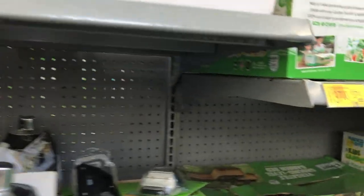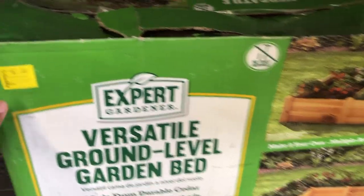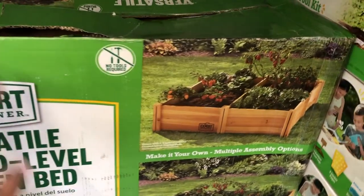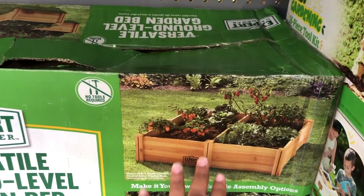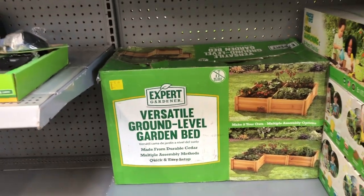They also have this ground-level garden bed — it's on sale for $62. How nice is this if you don't have room to plant a whole field and have a whole garden? You don't need that much yard to use it. They also have some more stuff up here to go with it — this box says $37.